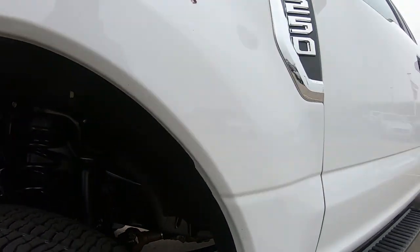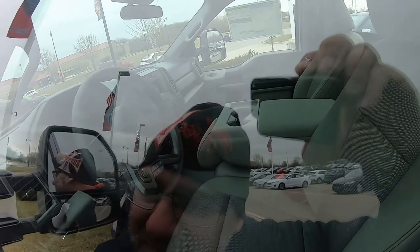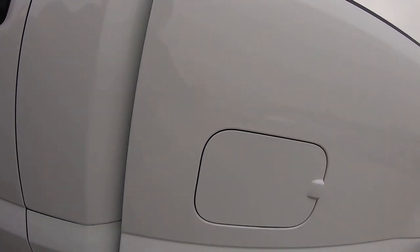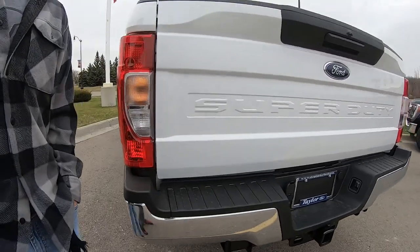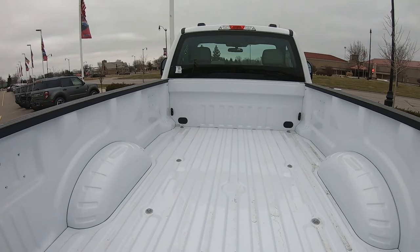Auto, auto lock, basic interior. They even have one with the extended cab — check that out, it's pretty cool. It looks good, nice long bed. Put some couches in there!